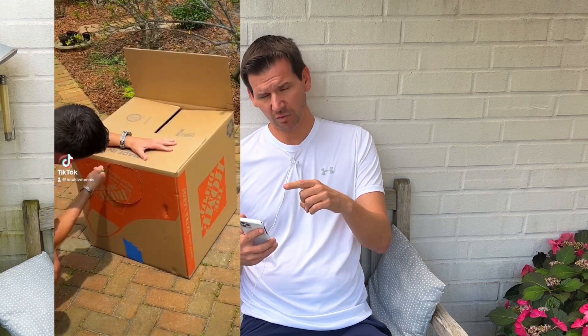Coming in at number two is the serve target practice with obstacles. I got to explain this one a little bit or you'll think I'm completely crazy — during the lockdown there were no tennis courts available. I had to come up with different ways to play tennis at home, so I took a moving box, cut holes into it, and was aiming through the holes. It's a lot of fun and it's really a legitimate way to practice your accuracy at home.